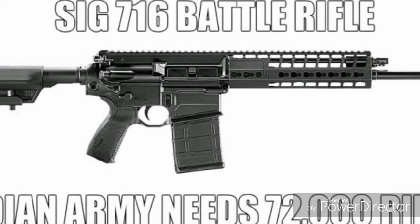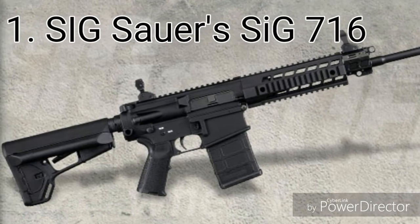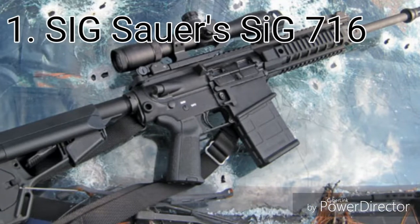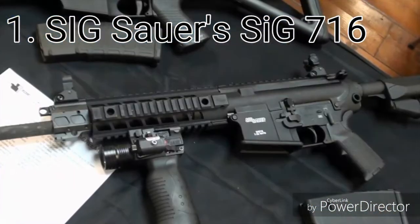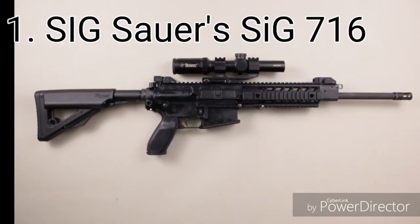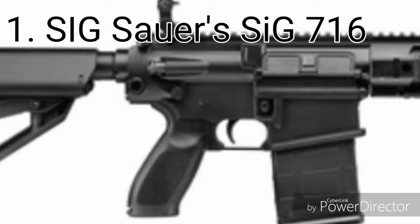SIG Sauer's SIG-716 is a family of small arms developed by the American division of SIG Sauer. It is a development of the M16, the main differences being the use of a short-stroke piston in the gas system instead of direct exhaust, and also 7.62 NATO cartridges instead of 5.56×45mm. There is both a self-loading and a fully automatic version.